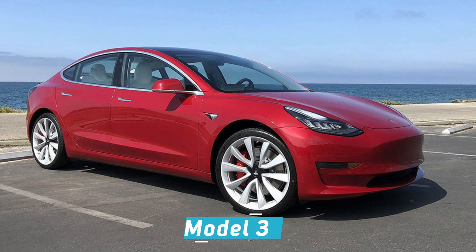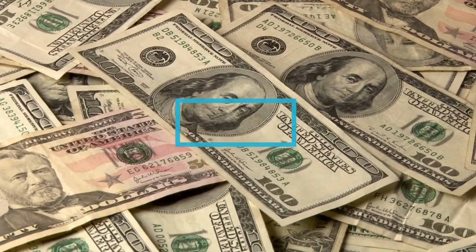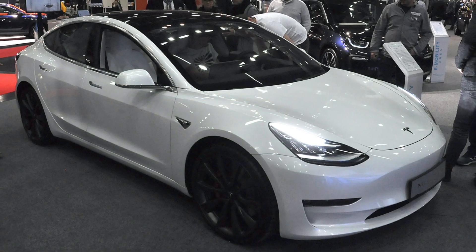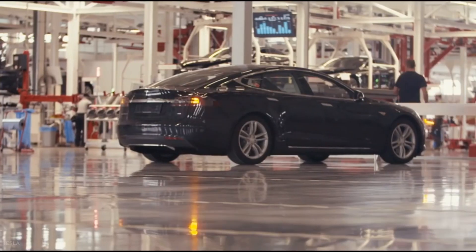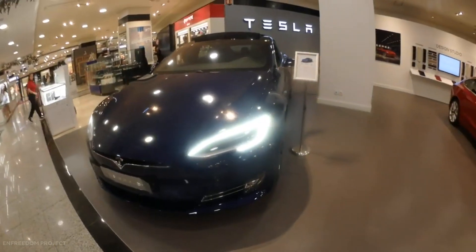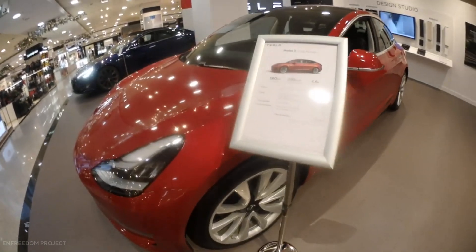Ever since the rollout of the Tesla Model 3, it has been the most popular car in the Tesla lineup. Though $38,490 for the Model 3 is not considered cheap by any means, it has allowed Tesla to cater to a much larger pool of buyers. With its popularity and accessibility, more and more people are considering buying a Model 3 for themselves.